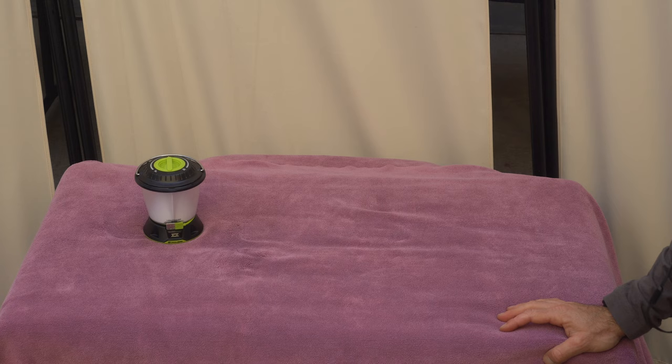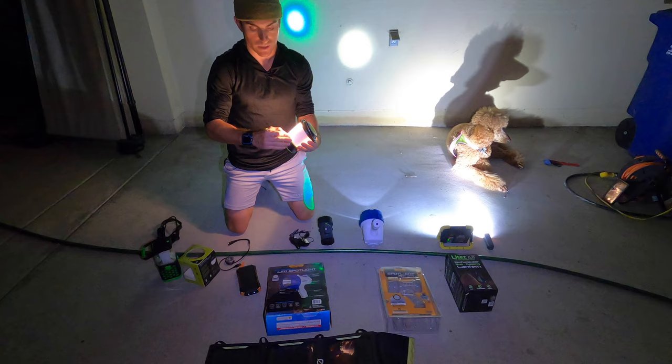I'm going to show you some of my favorite lights that you might want for camping and especially for emergencies.